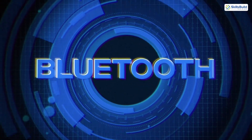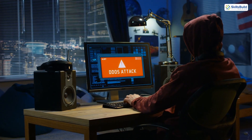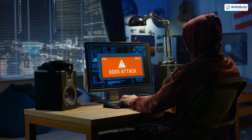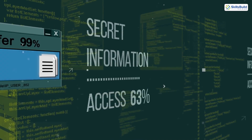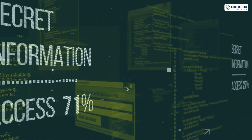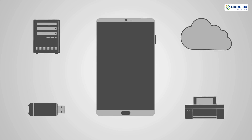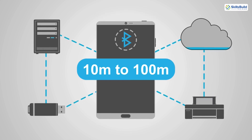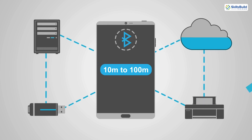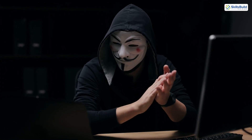First of all, let's break down what Bluetooth hacking actually is. Bluetooth hacking involves exploiting vulnerabilities in Bluetooth technology to compromise devices. These attacks can range from stealing personal information to remotely controlling a device. Bluetooth operates on a short-range wireless communication protocol, typically effective within 10 to 100 meters. While its limited range might seem like a built-in safety feature, it's not enough to stop determined attackers.